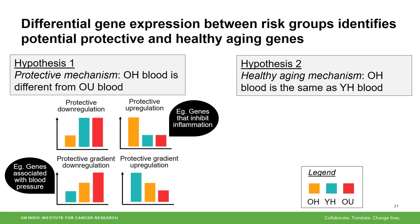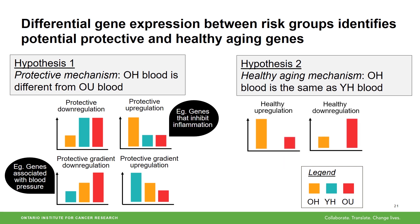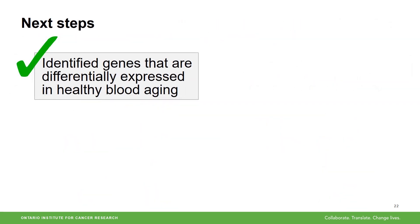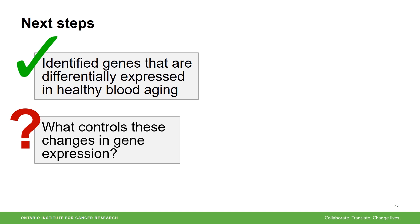Finally, healthy aging genes are those that are different between old healthy and old unhealthy, but not different between old healthy and young healthy. One example is that old healthy and young healthy individuals have lower expression of genes that inhibit DNA repair. There are many other genes that we have classified as being involved in protective or healthy aging mechanisms. We now know that these genes are turned up or down depending on how our blood ages, and now we're looking at what is controlling how much up or down these genes are. We think that our inherited DNA might play a role, as well as how our DNA is packed into our cells.